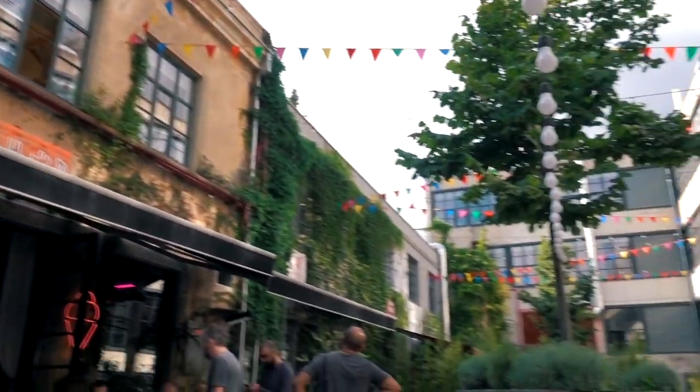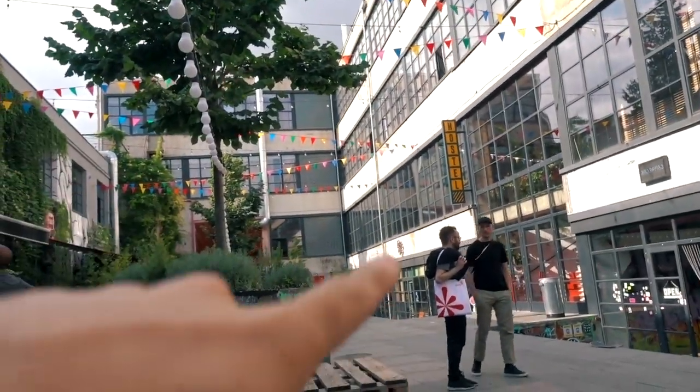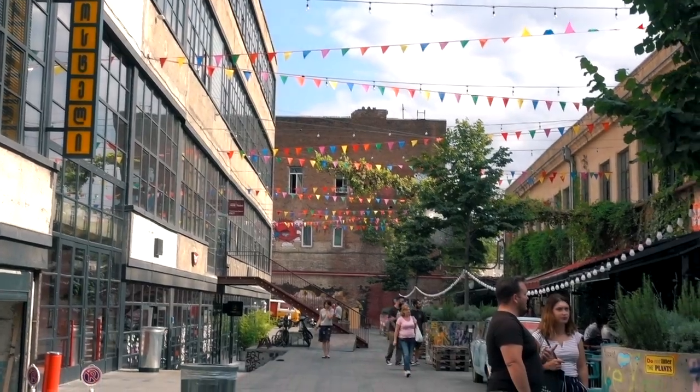It used to be a Soviet sewing factory but as you can see they've redeveloped a load of it. There's a hostel — super cheap if you want a dorm room, it's only like six dollars a night. A private room is like 60 or an apartment is like 100, so we decided not to do it.